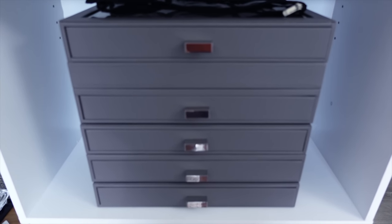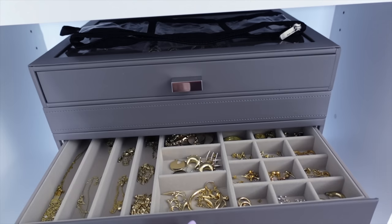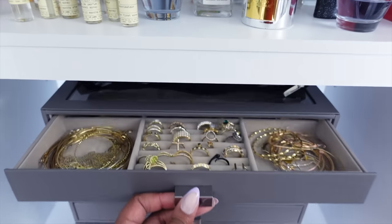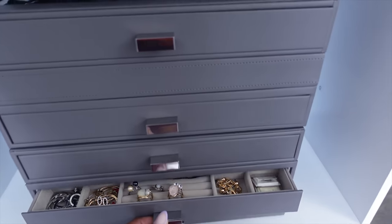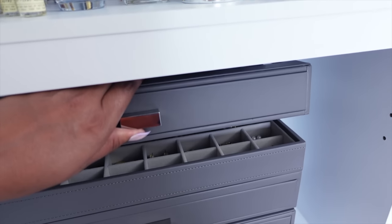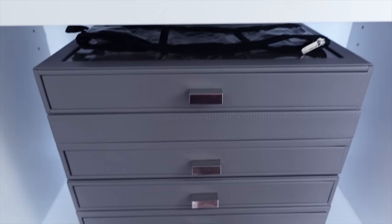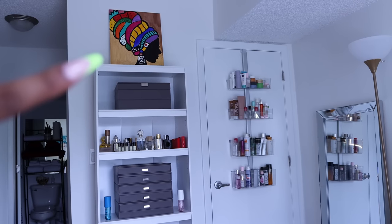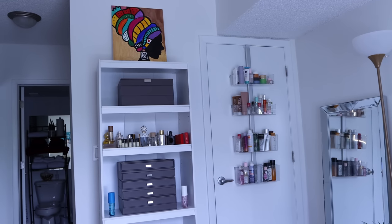I've also shown you guys my jewelry organizer — this is from the Container Store. There are different pieces that stack together. I have all my jewelry organized; they have drawer organizers that pull out, but also boxes that stack. I really love that for my jewelry. And this painting here I did myself at a sip and paint event.